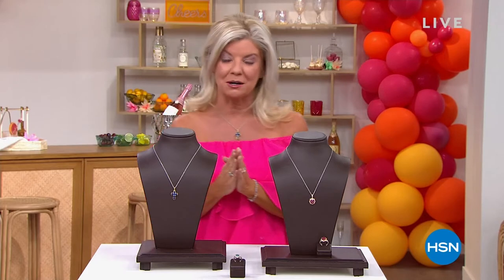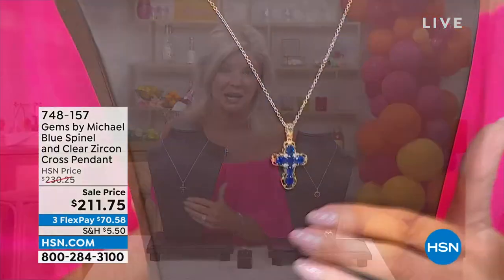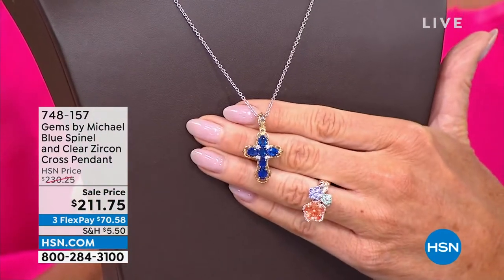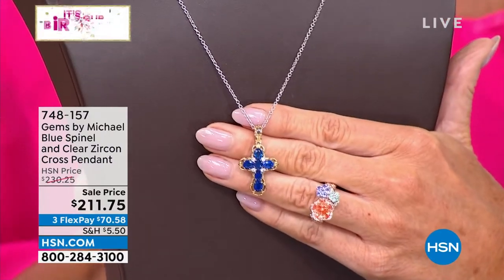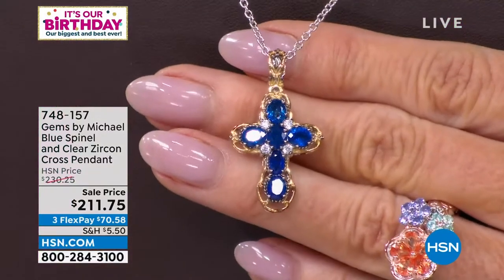We are so thrilled because we're celebrating our birthday in a big way, and it wouldn't be complete without Michael Valetutti joining us. I want to share a few of the pieces coming up — we're talking about exotic, beautiful collector's pieces. I'm wearing one of our all-time favorite crosses that sold out over a year and a half ago. It's the first time we have it back in stock, and we're offering it at a special event price for our birthday — not at $230, which is unheard of.